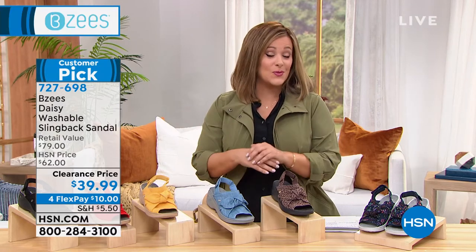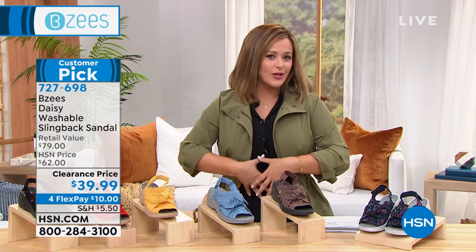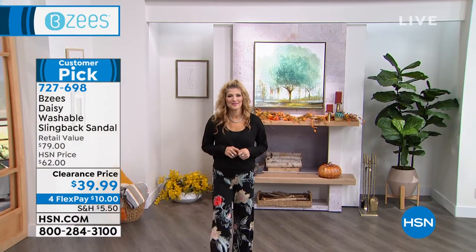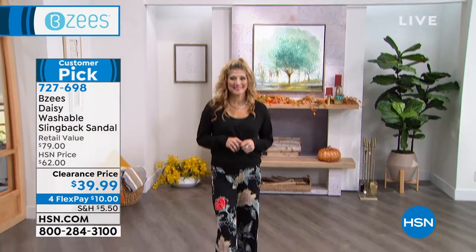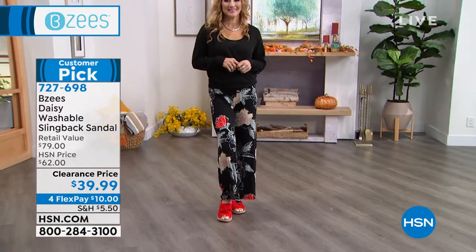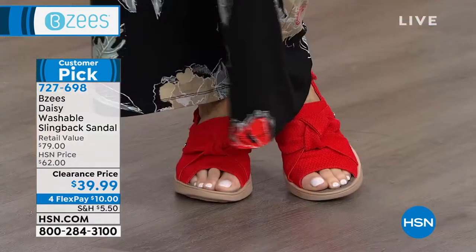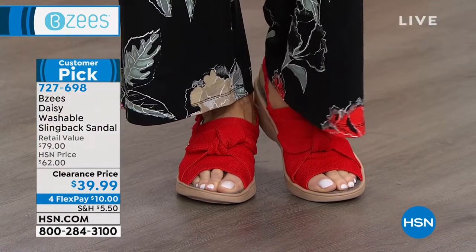Anytime a designer plays with fabric, whether it's ruching on a dress or a crisscross of a wrap dress, same thing with the feet — it's very flattering. And so you'll see on Renee, as we pan down, you're looking at the number one most popular color right now. Everybody's loving that really pretty candy apple red.